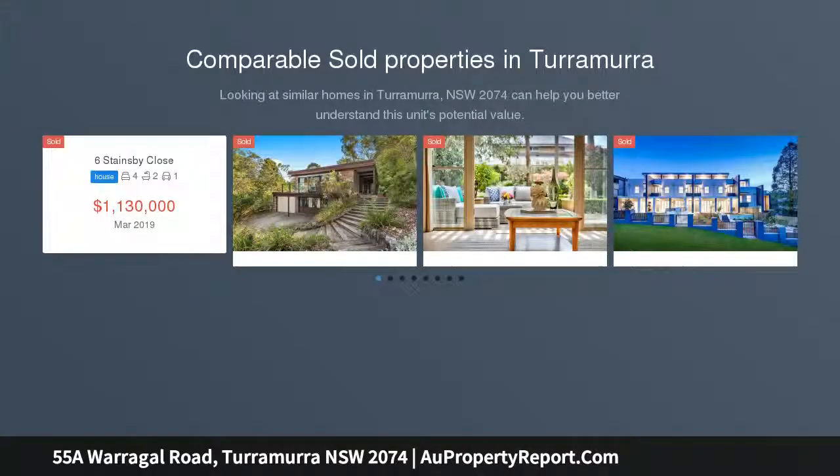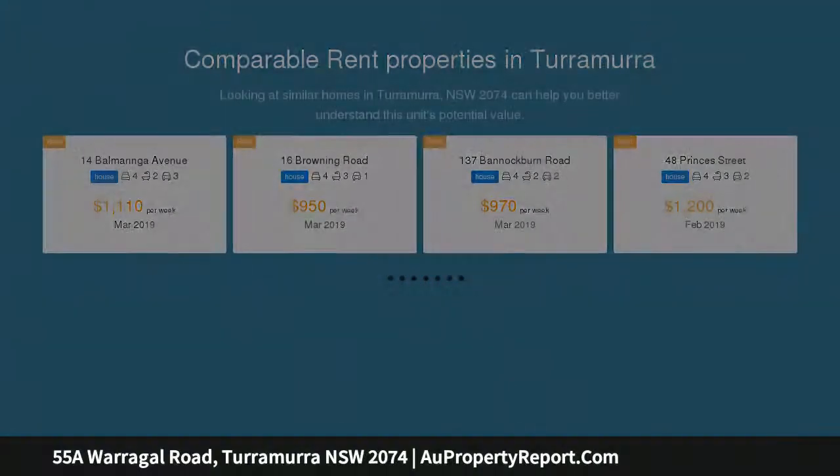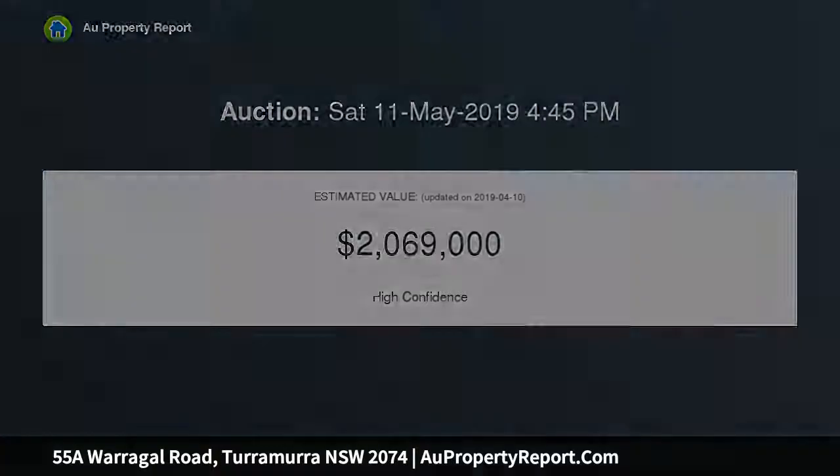Graced with soaring gables and picket fence street appeal, this welcoming family home enjoys effortless indoor to outdoor flow, perfect for entertaining. Tranquil location on the high side of a leafy street with a northerly rear aspect maximizing light, and an easy walk to rail and buses.